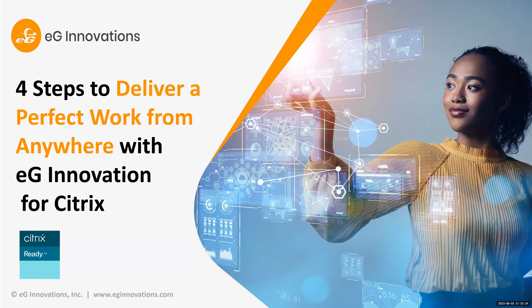Good morning, ladies and gentlemen. Welcome to yet another webinar from Citrix. We are thrilled to have EG Innovations as one of our partners hosting this webinar for us. In this webinar, we're going to talk about four steps to deliver a perfect work from home — anywhere — with their product for Citrix infrastructure. So without much delay, let's get started.